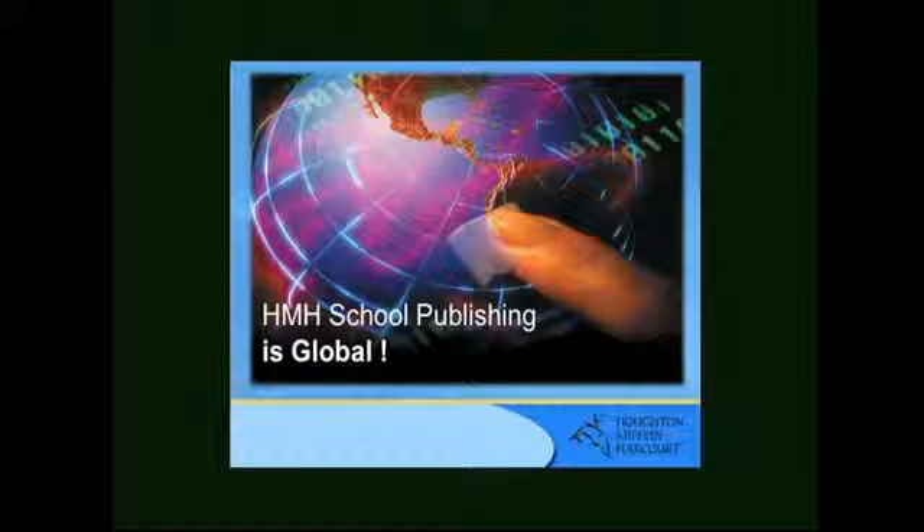A blended classroom is one where print and digital tools come together to create an engaging environment where students really excel. It activates their desire to learn.